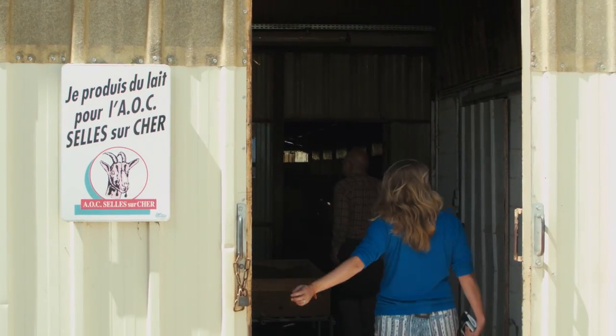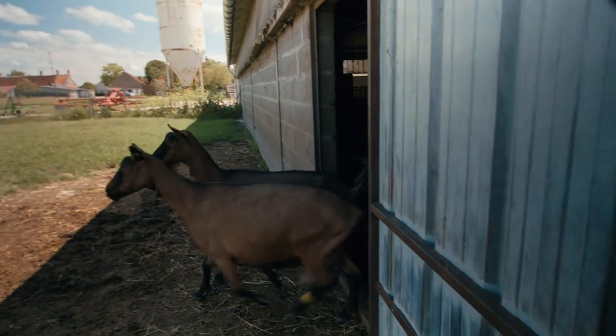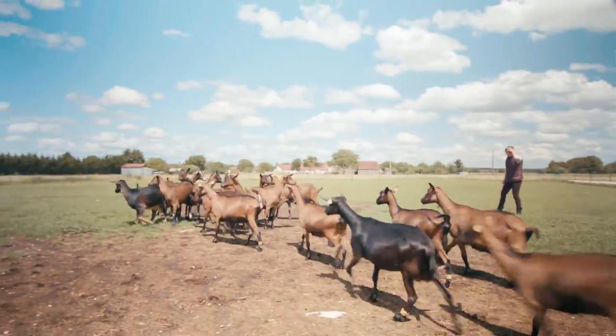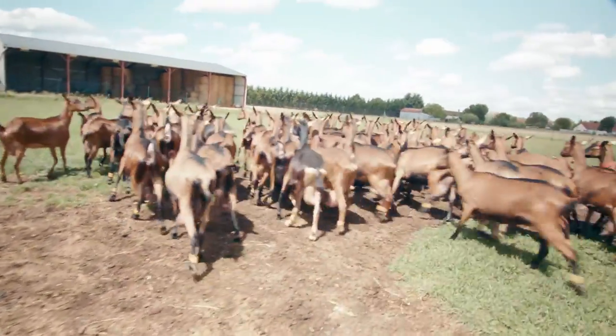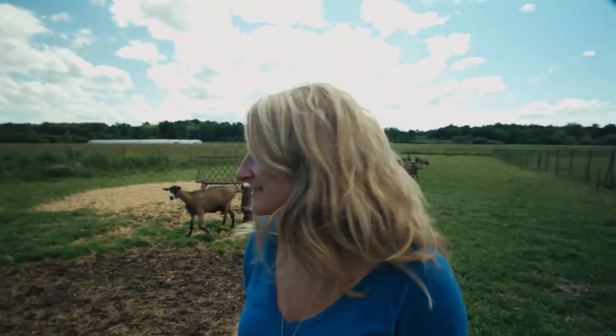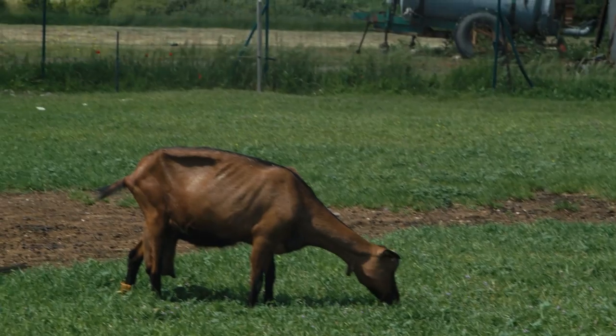My first stop is Celle-sur-Cher, where I stop by Stéphanie Fermier — that means she raises both the goats and also makes the cheese. Each PDO cheese region has its own distinct shape, flavor, and aging process that must be strictly followed.